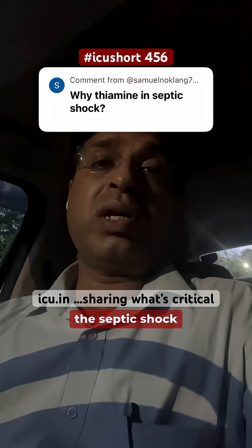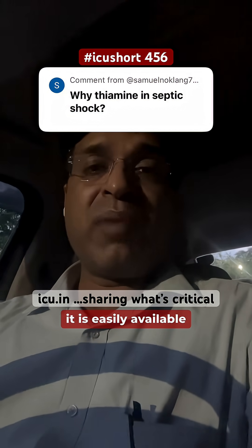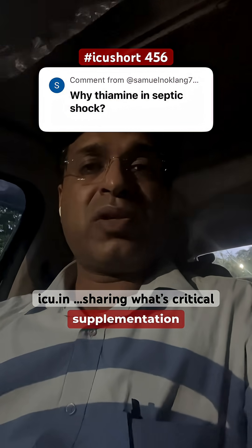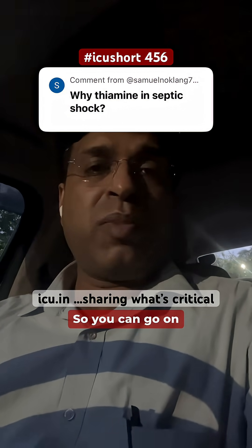In certain cases of septic shock or refractory septic shock, thiamine may help in improving the condition, or if there is a deficiency in the patient. It's a very cheap drug, easily available, and if the patient is in refractory septic shock, supplementation of thiamine may help when other things are not working.